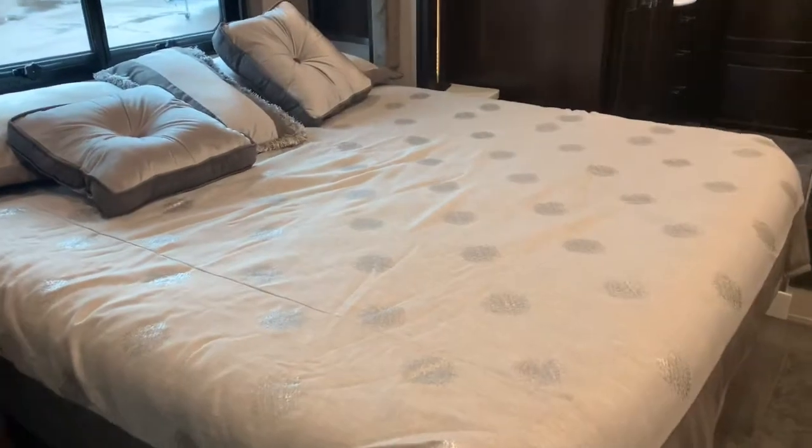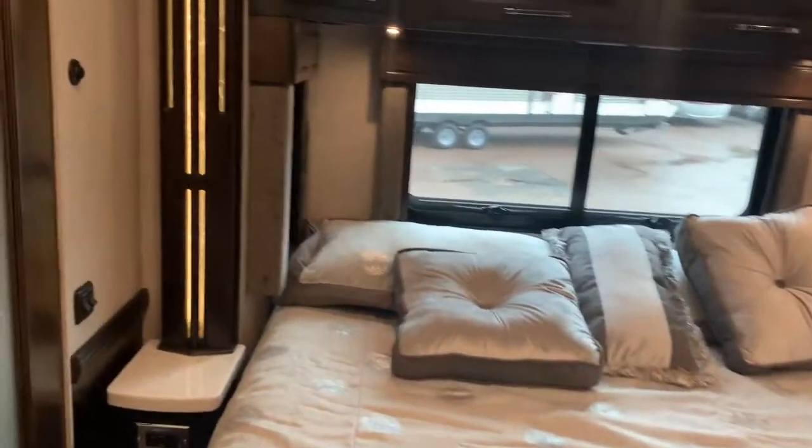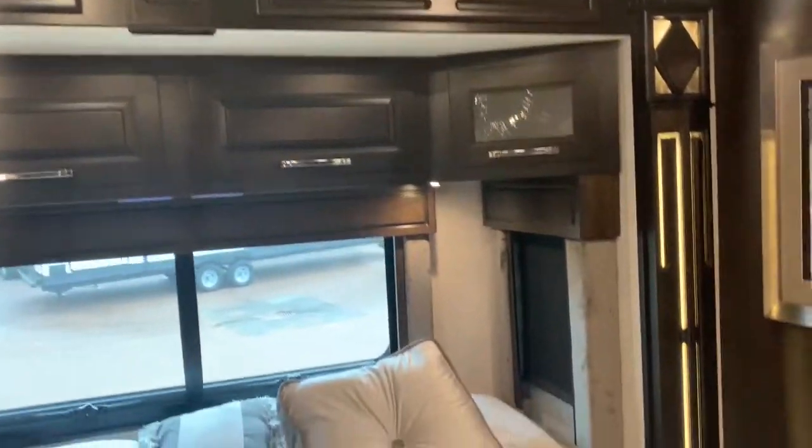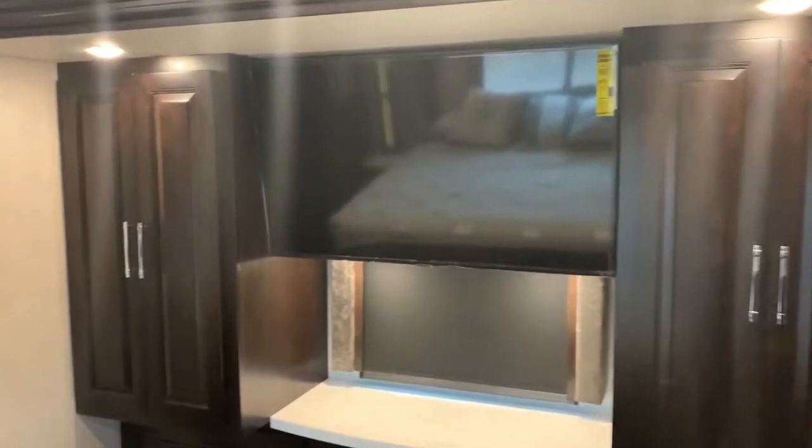From here we'll move on to the master bedroom. Starting off is a king size mattress which is adjustable. Look at the lighting in the woodwork. Lots of room there for your clothes. Another TV.